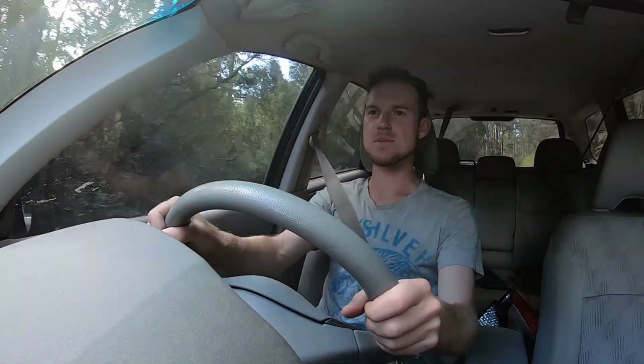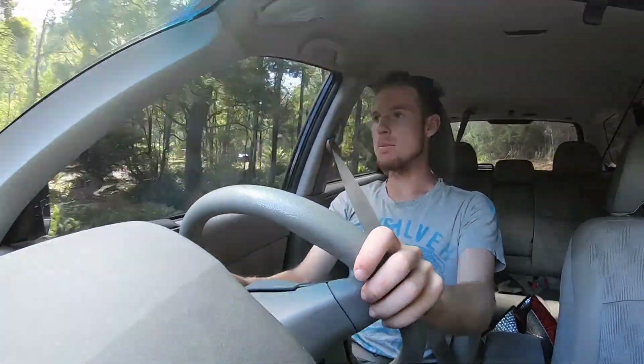G'day everyone, welcome to Tasmanian Fishing Adventures. We are exploring the backyard today, going to a few different places that I've just found on a map — literally just looked at a map and looked at any blue blobs on that map. There's a couple I want to go and explore that aren't far from home, so we're going to go and do that today.